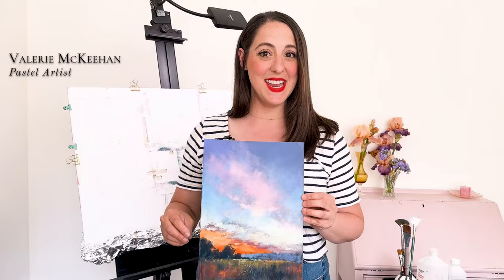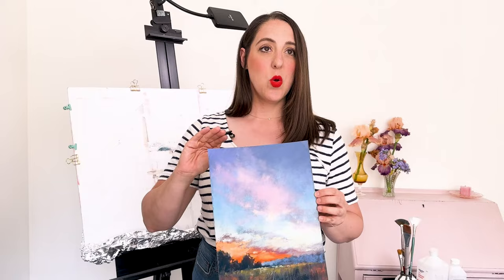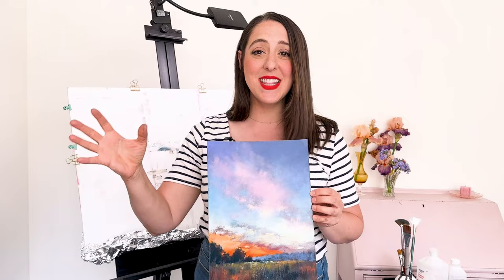Hello and welcome back to my channel. My name is Valerie McKeon and today I'm going to be painting this sunset sky for you. When I was in the hospital when my daughter was born, that evening was the most gorgeous sky — it had the pinks in the clouds and then this beautiful bright orange at the horizon.